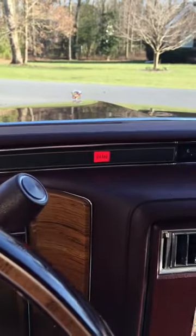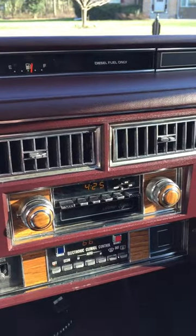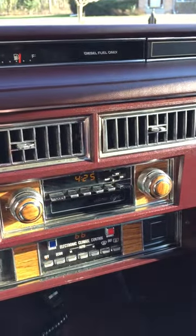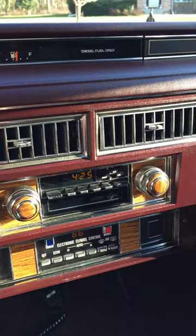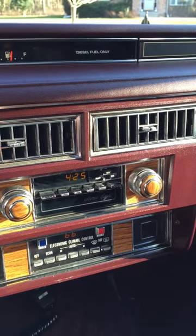If we look off to the side you can see it has an AM FM stereo radio with an 8-track tape player that plays fabulously, I might add. It also has electronic climate control that works well.